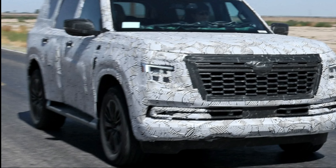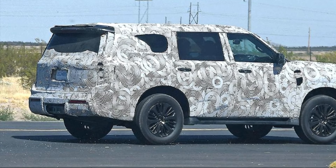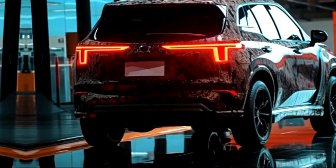Step inside the 2025 Nissan Patrol and you'll be greeted by a sumptuous interior crafted with meticulous attention to detail. Premium materials, exquisite craftsmanship, and ergonomic design elements create a refined and inviting cabin environment for driver and passengers alike.